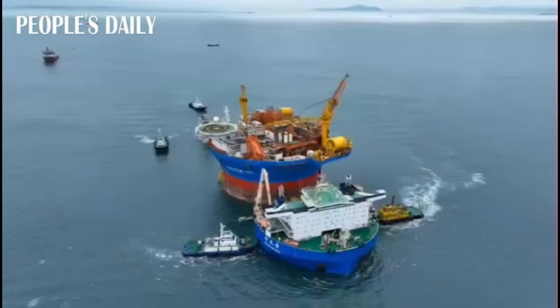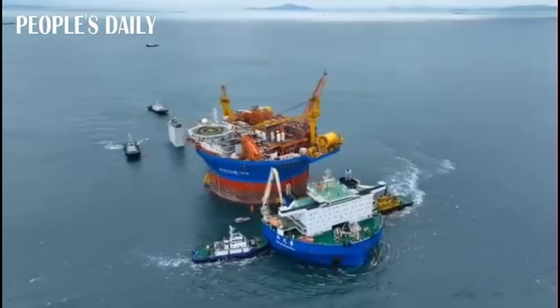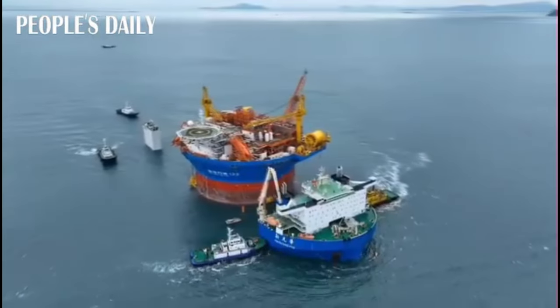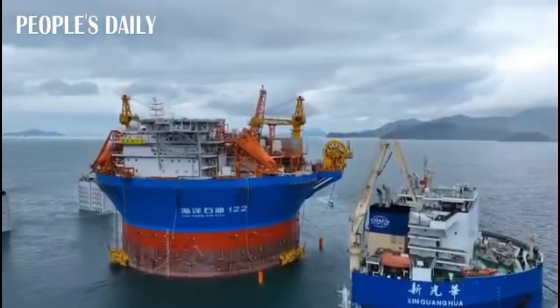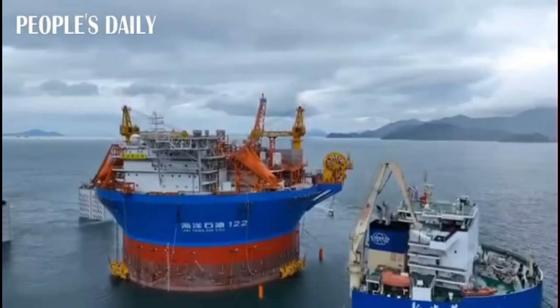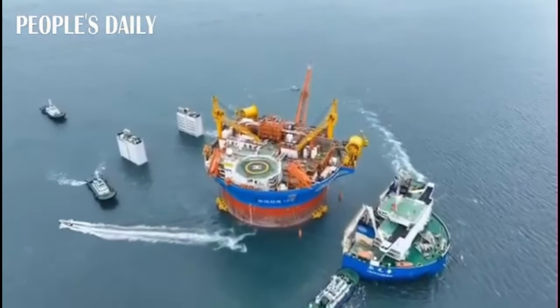Built and designed independently by China National Offshore Oil Corporation, it was completed in April 2024 in Qingdao, Shandong Province. This FPSO is designed to operate in the harsh conditions of the South China Sea, particularly at the Lukwa oil field.